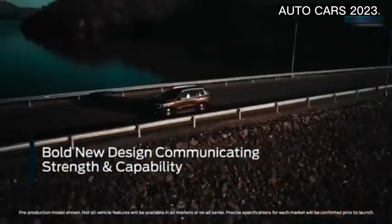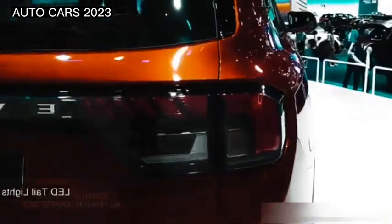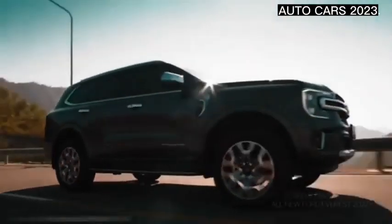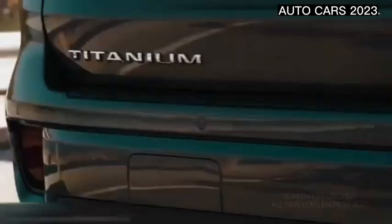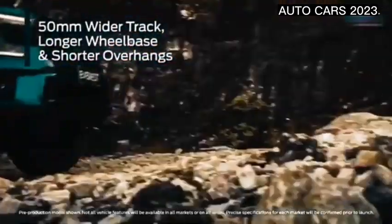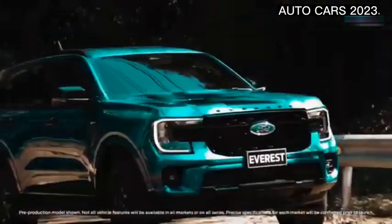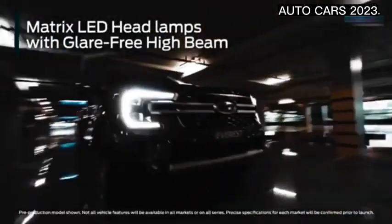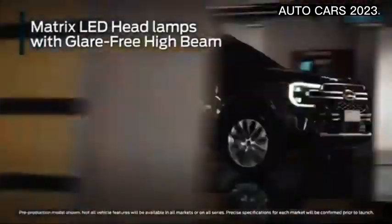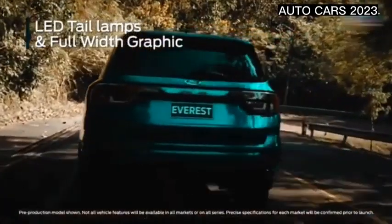The front face is even more distinctive with the use of LED DRLs that form the letter C. The stern sector is no less assertive, with a simple and tough design achieved through the use of LED taillights, a protruding body kit, and a simple roof spoiler on the tailgate.